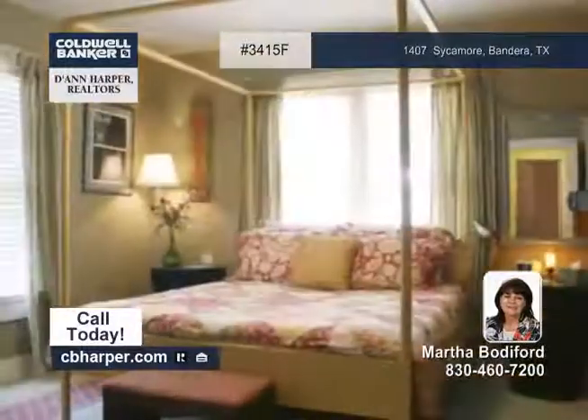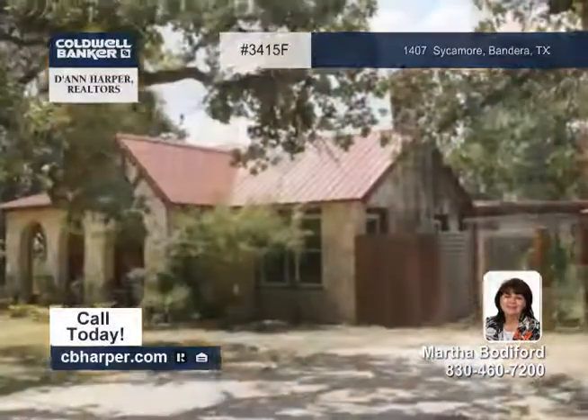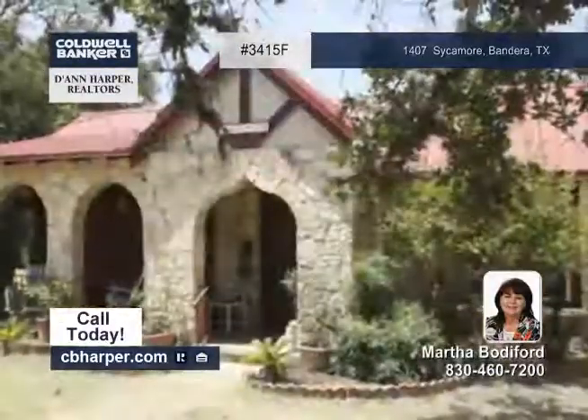It has a separate guest quarters with rock walls and a jetted tub. The front porch offers beautiful views. Schedule your private tour with Martha.